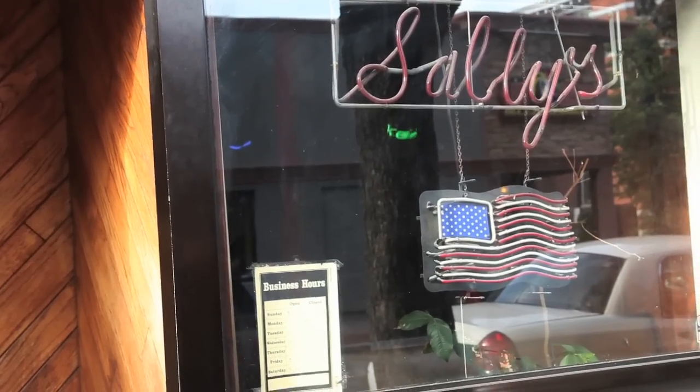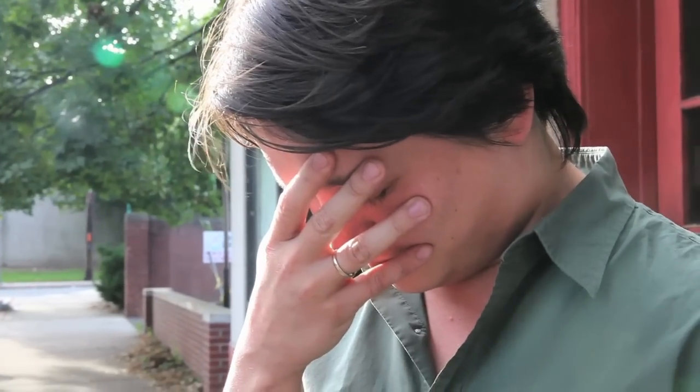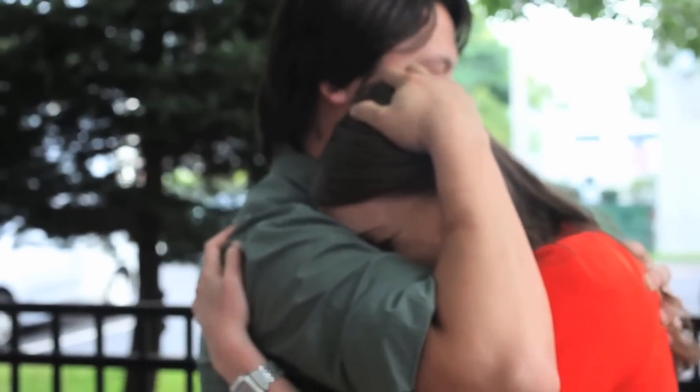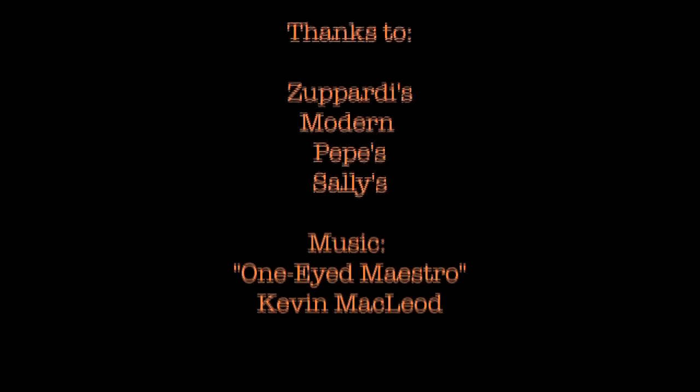We're here in front of Sally's. It's Ed Levine's favorite pizza place in the area. We came all the way here with a book — Ed signed it for Flo. Everything's ending with tragedy because it's closed. So we might just stand outside. There'll be more pizza.